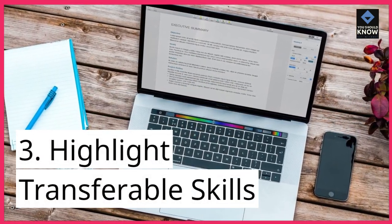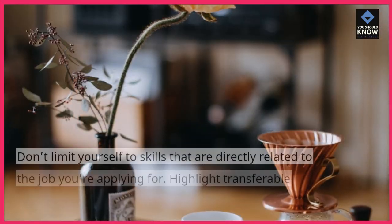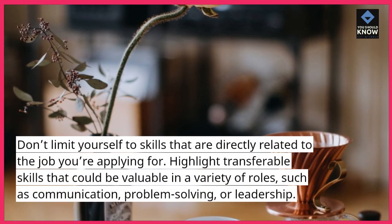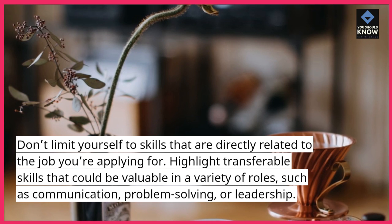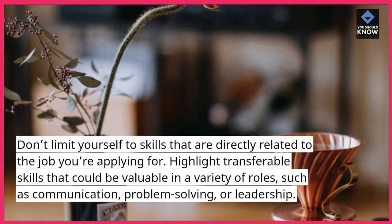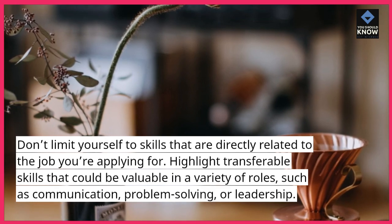3. Highlight transferable skills. Don't limit yourself to skills that are directly related to the job you're applying for. Highlight transferable skills that could be valuable in a variety of roles, such as communication, problem-solving, or leadership.